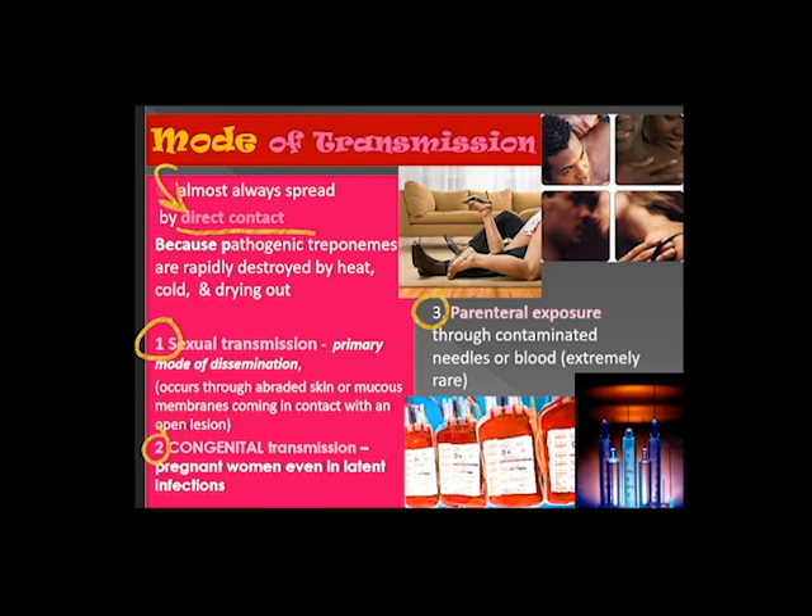The primary mode of dissemination is sexual transmission. It occurs through abraded skin or mucous membranes coming in contact with an open lesion. Congenital transmission happens when pregnant women with latent infections can transmit the disease to their unborn. Parenteral exposure happens through contaminated needles or blood, but this is extremely rare.